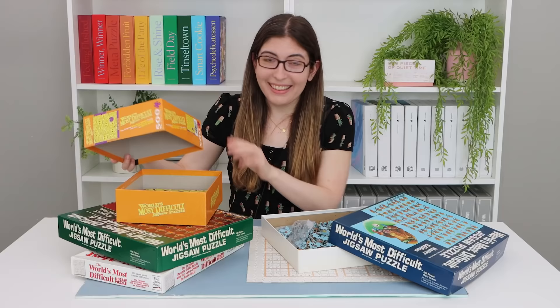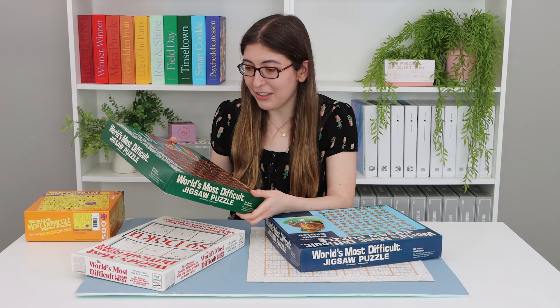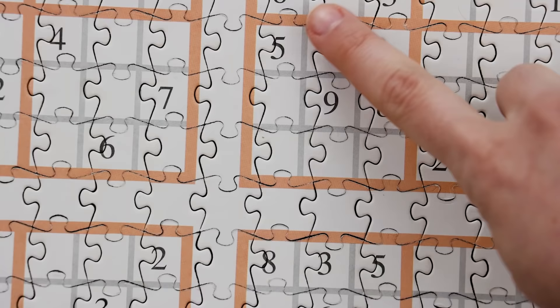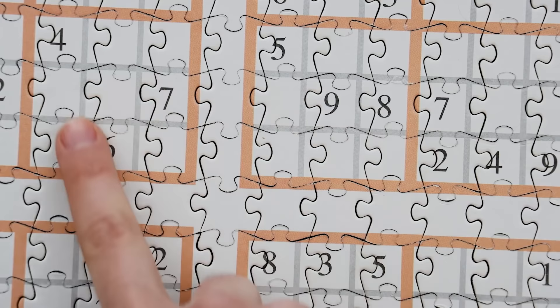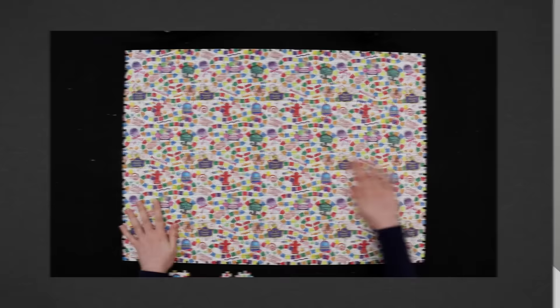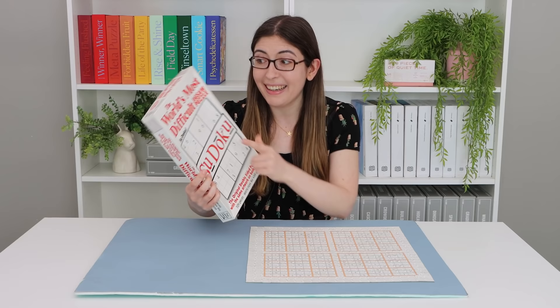I'd love to know if any of you have done puzzles from this series and how it went. Did you use any of the same strategies that I did? Do you think the other versions would have been more difficult than the sudoku one? I actually think the gimmick of cutting this puzzle from both directions was really, really effective, same with the gimmick of having the same image on the front and then rotated on the back. I've done other puzzles on this channel that claim to be the most difficult, and honestly they've been totally doable — this one was too, but I think it's getting much closer to actually being the world's most difficult jigsaw puzzle.